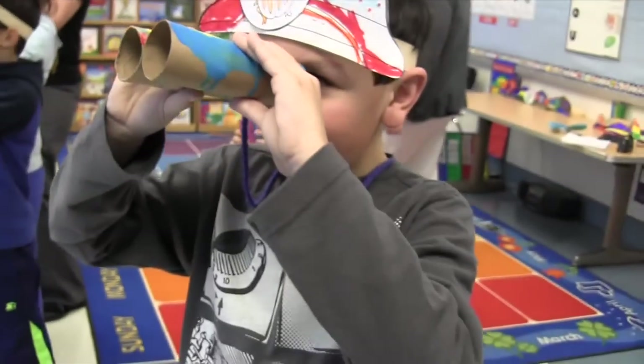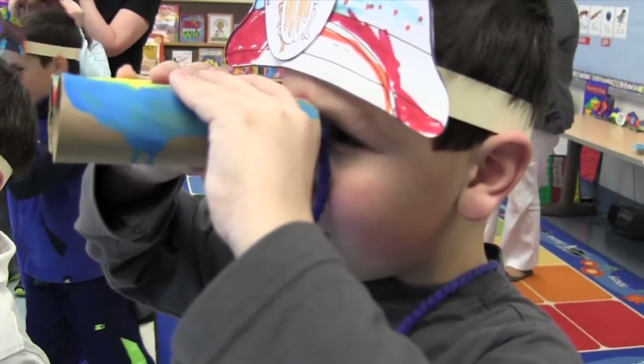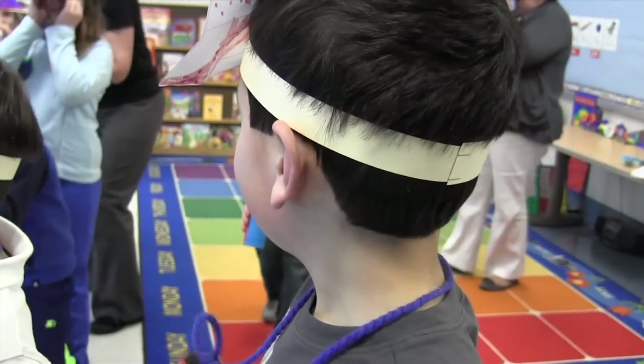I spy with my little eye a spider monkey, one of the most playful monkeys in the world. Exploring Student Potential, ESP, is an educational opportunity for the high achiever. High achievers have special needs because of their talents and abilities.